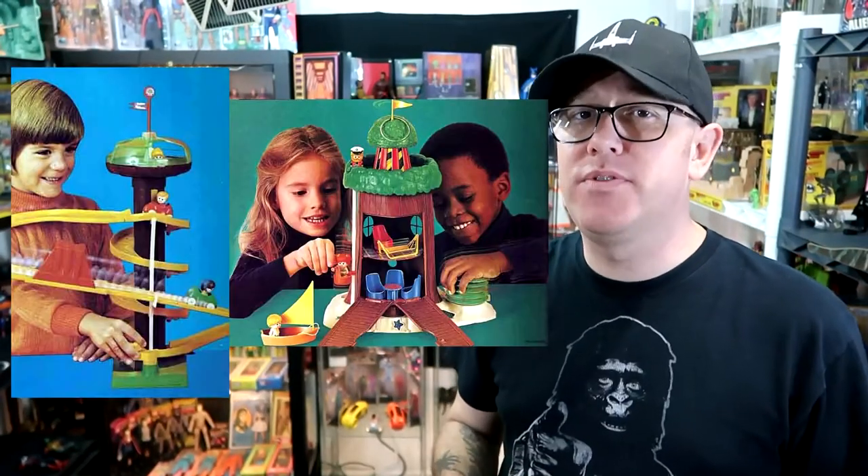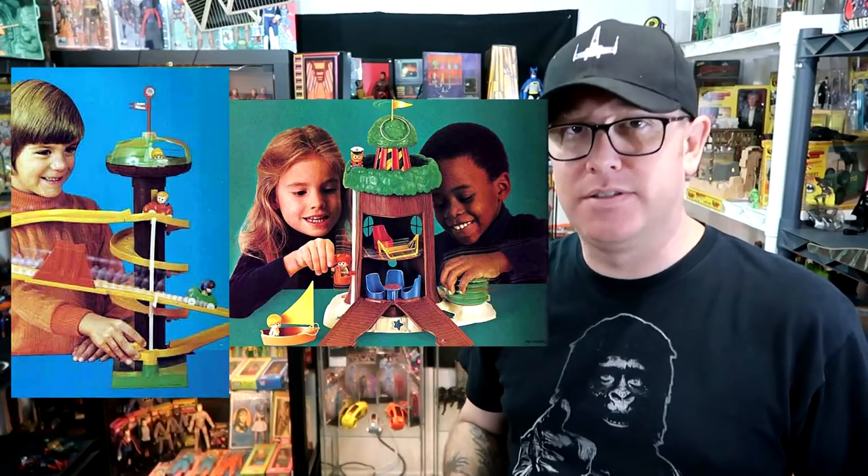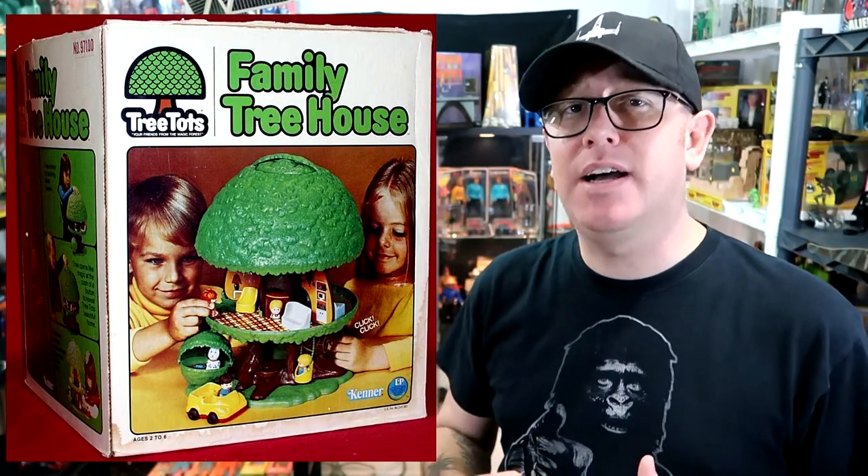The following year, in 1975, Kenner released a new toy line called the Tree Tots. Kenner did quite a few toys for the Tree Tots line, like the Tree Tots Sky Coaster and the Lighthouse. But most notably remembered from this entire toy line is the Tree Tots Family Treehouse.